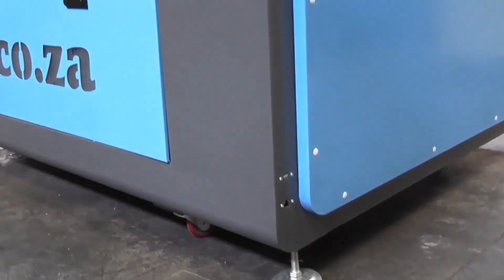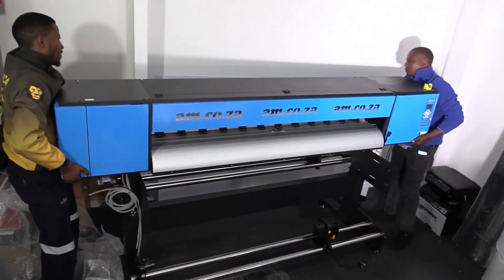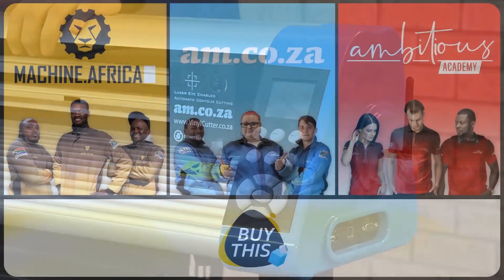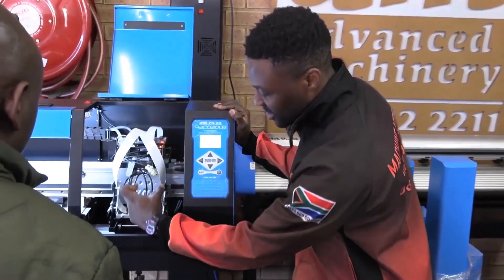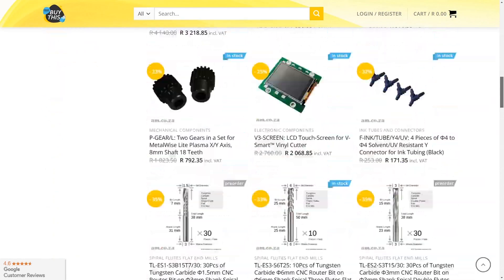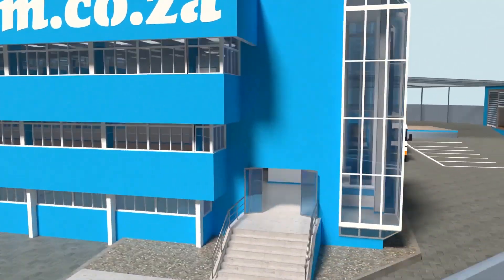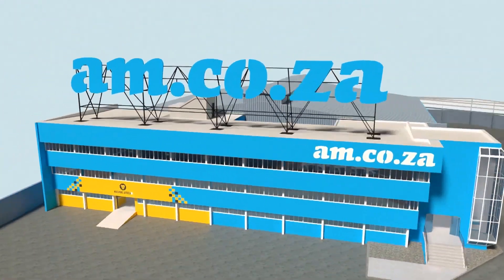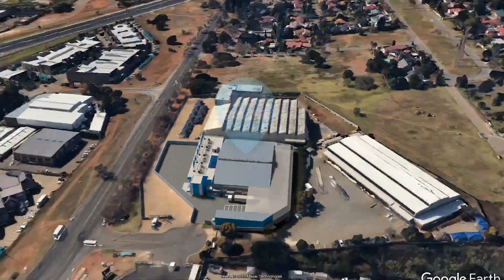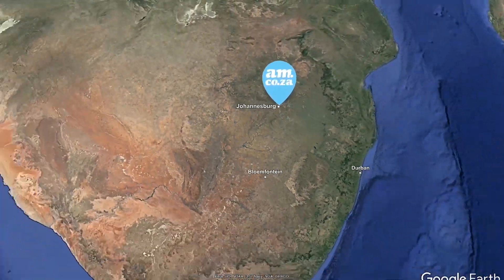Our group now comprises four businesses. AM.co.za is our main business and supplies the machines, spare parts and consumables. Machine.africa does the installations for our clients and handles on-site and back-to-base repairs. Ambitious Academy ensures that our clients achieve the very best levels of productivity by providing training and certification. And our automated AI-driven online store, BuyThis, brings all products online and distributes countrywide. We invite you to be part of this exciting journey as we establish our new headquarters — watch as the process unfolds and be part of the adventure to meet all of your machinery and productivity needs with this magnificent new facility. AM.co.za: Achievement matters.